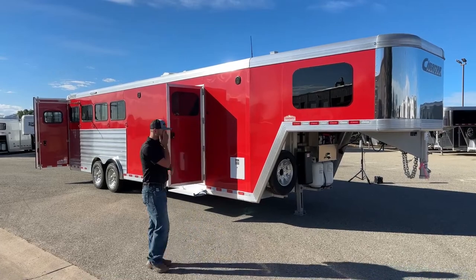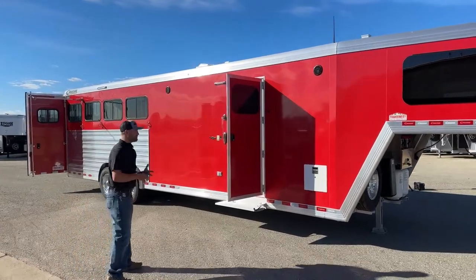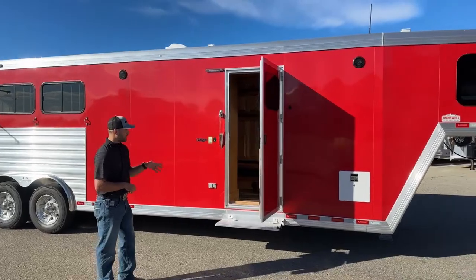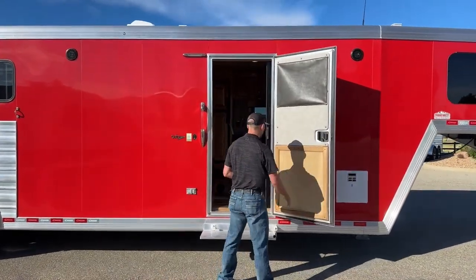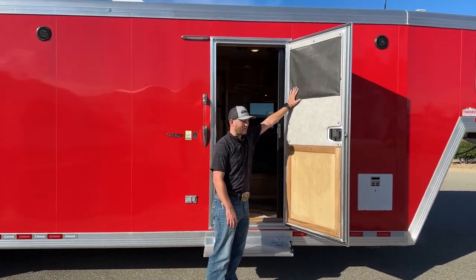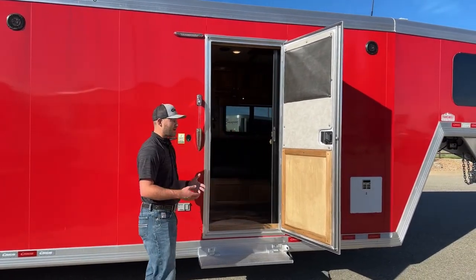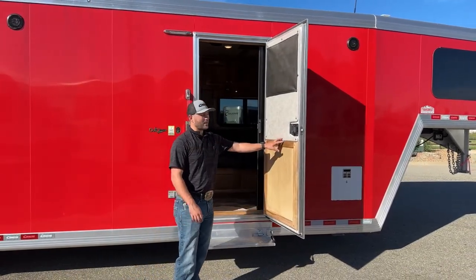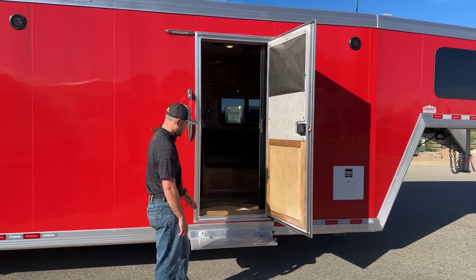We'll start by walking around this trailer. The actual color name is Hunter Red — it popped really well and turned out really nice. Starting here in our living quarters area, we have our living quarter entry door. It is covered in vinyl cloth and has a snap cover for the window to keep light out. Down low is your wood covering, which really helps prevent scratching, especially if you're taking dogs. That wood is going to hold up a lot better than the vinyl will, and it also looks really flashy.